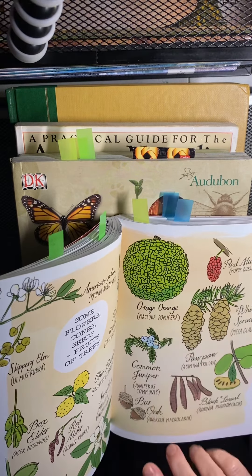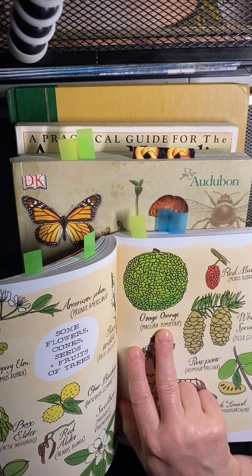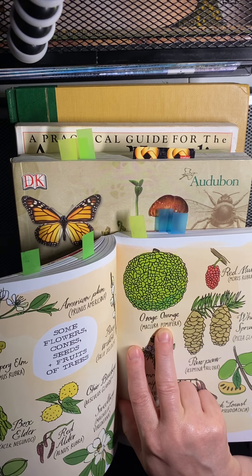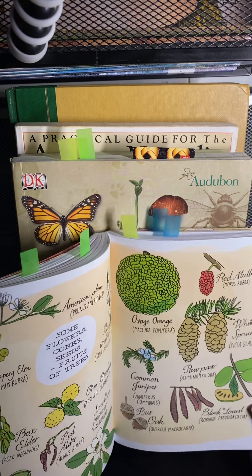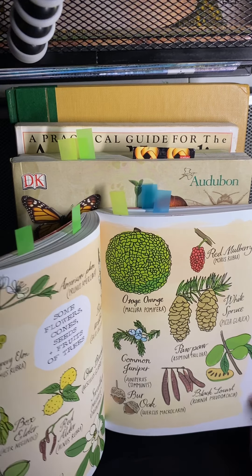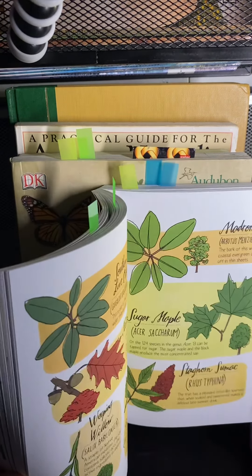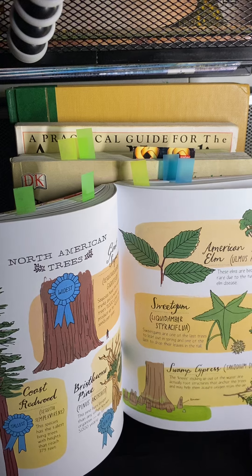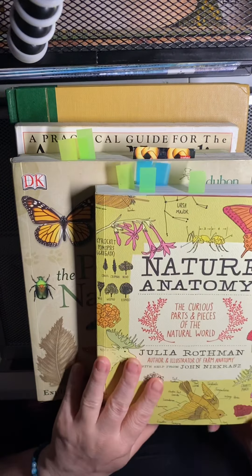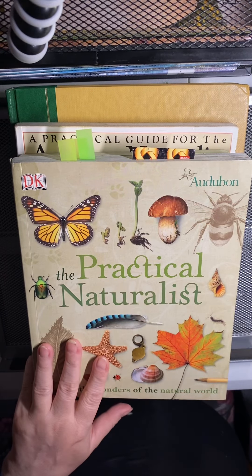They even have the Osage orange in here, which is really nifty. You can't get them in Florida but you can order them on Amazon, and supposedly if you put them in the corners of your windows it keeps spiders away — though I'm not sure if that really works. The book also covers different types of trees with little illustrations showing the leaf and what the tree looks like. These are really neat books, fun to refer to during any kind of nature study.